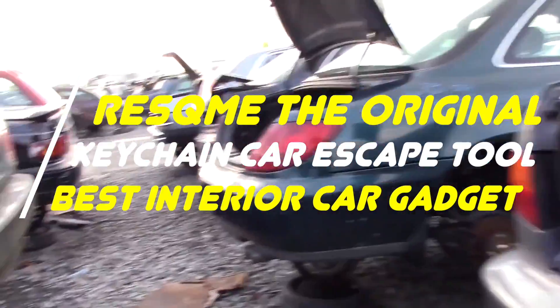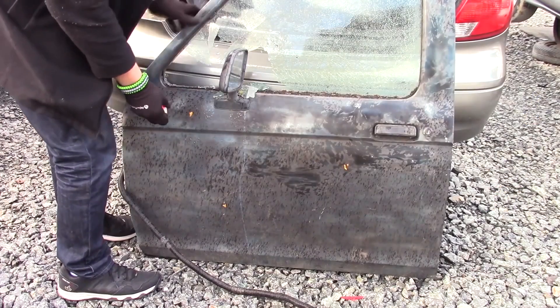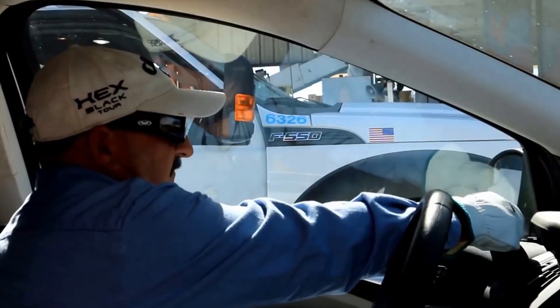Resc.me, the original keychain car escape tool — best interior car gadget. In the event of an emergency, this 2-in-1 keychain can help you escape the car quickly.